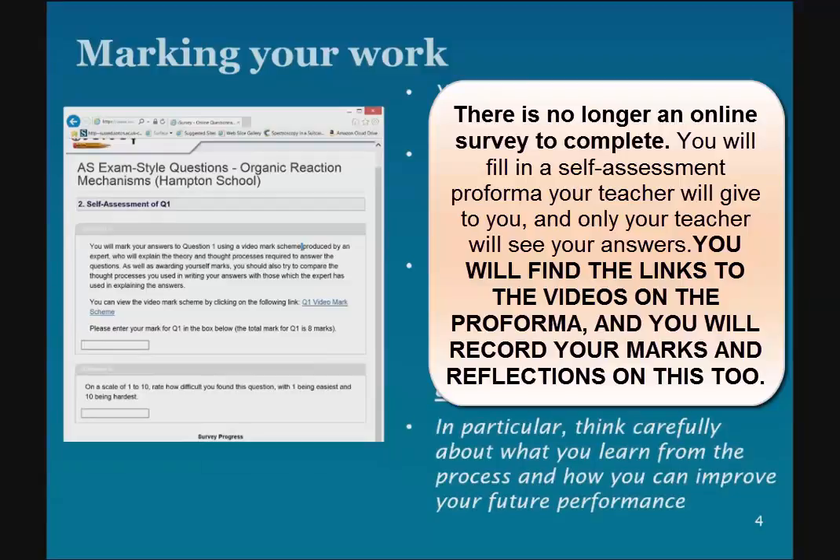And of course, I guess the most important thing for you is thinking about what you've learned from doing this and how you can improve your future performance. And there are some questions in there that will prompt you to think about that. But it's really important you reflect on the whole process.